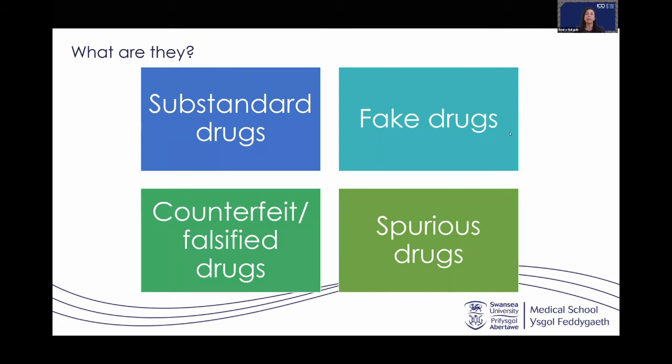Counterfeit drugs can threaten the whole health system. They don't only put at risk the lives and health of millions of patients who believe their prescription medicines are genuine, safe, and effective, but they also pose a great cost on the pharmaceutical industry in lost revenues and expose companies to a range of reputational and liability risks.